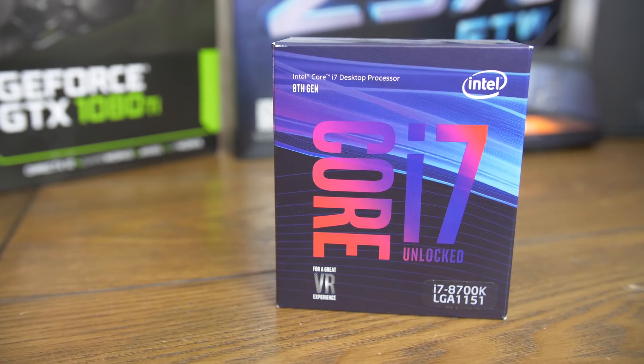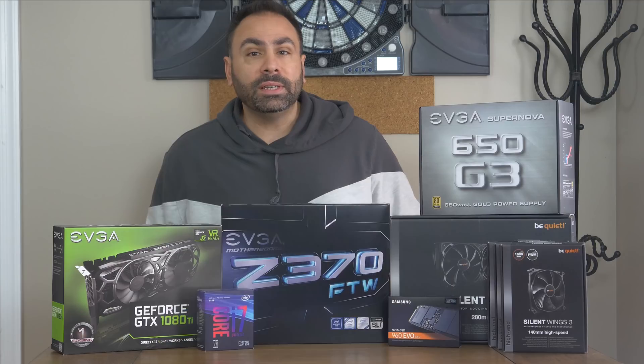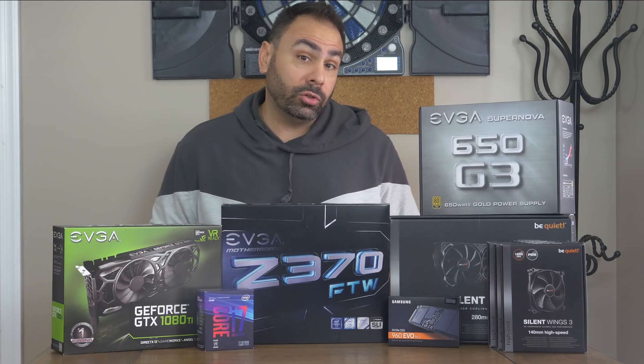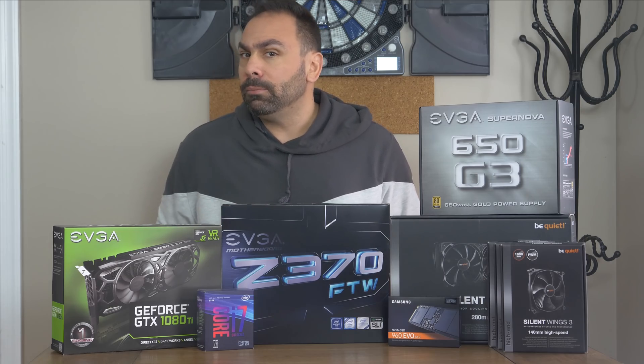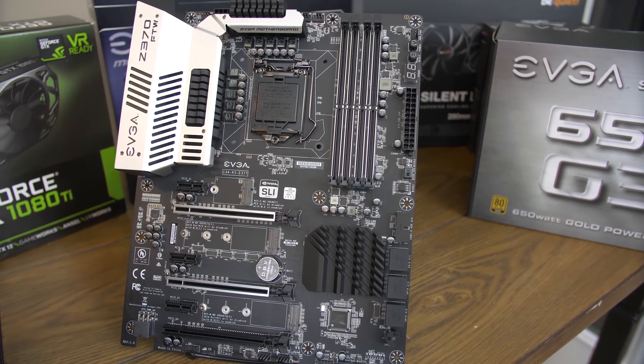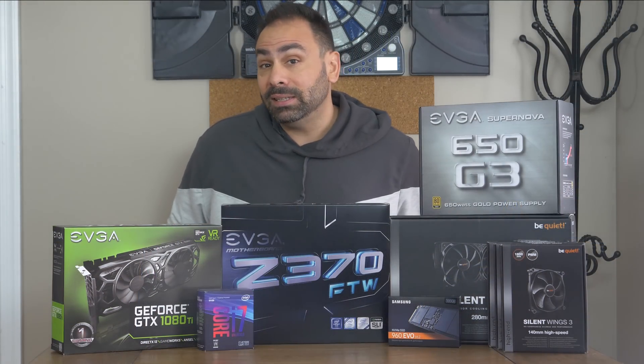We've built with this chip before, and it's never been less than impressive. Next, we needed to figure out which motherboard you guys wanted to see in the build, and this one was kind of a runaway for the EVGA Z370 for the win. I have other Z370 boards in office, but we've used the Gigabyte Aorus Gaming 7 with the 8700K before, and one of the MSI boards I have is Micro ATX, which we'll save for another time. The Z370 for the win is brand new, and I haven't yet fired it up, so I'm excited to see how it does.